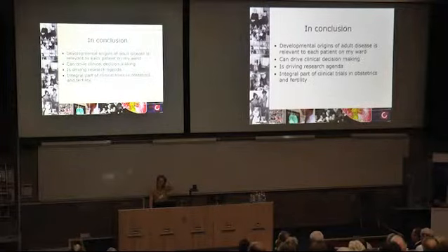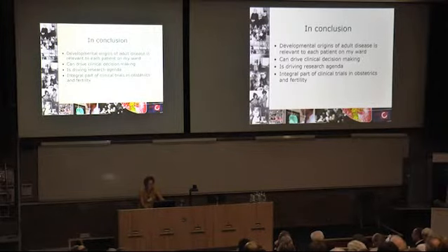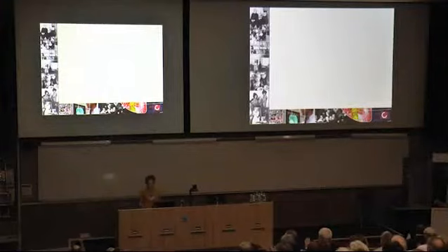In conclusion, David's ideas and the developmental origins of adult disease are relevant for each and every patient on my ward. They can drive clinical decision making, and they are driving the research agenda in the clinical realm. This is illustrated by our efforts to organise a structure in which all randomised control trials investigating interventions in pregnancy and before pregnancy are provided with a long-term perspective where we study the children — because even if trials show no short-term effect, studying the long-term may inform us about benefit or harm. Thank you very much for your attention.